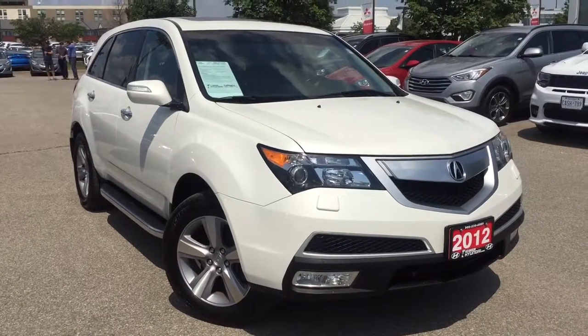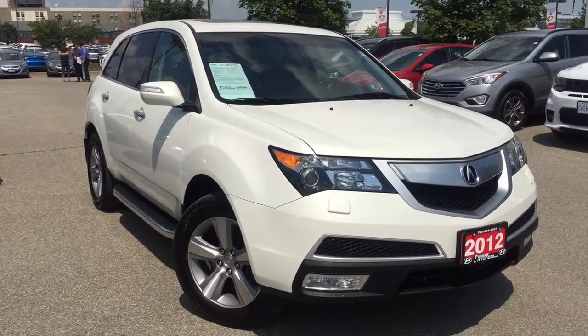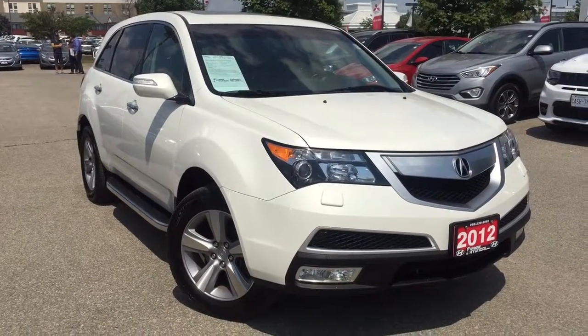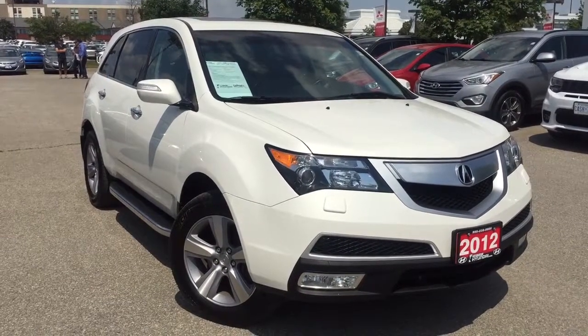Hello everyone, AJ here for One Dixie Hyundai, the right choice. Our recent arrival here is the 2012 Acura MDX. This technology package comes equipped with every feature that you can think of.